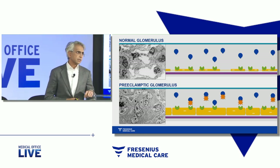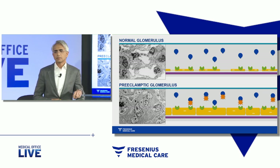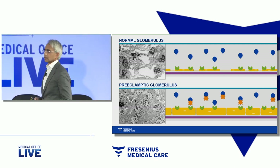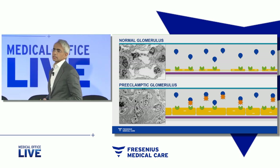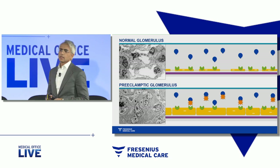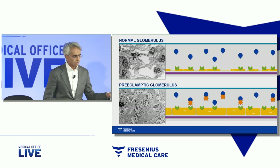In contrast, factors released from the placenta block VEGF from binding its receptor. In this condition, in the absence of VEGF signaling, the receptors are unhappy, the cells swell, and the organs are damaged. That is at least one mechanism we believe plays a critical role in this particular condition.